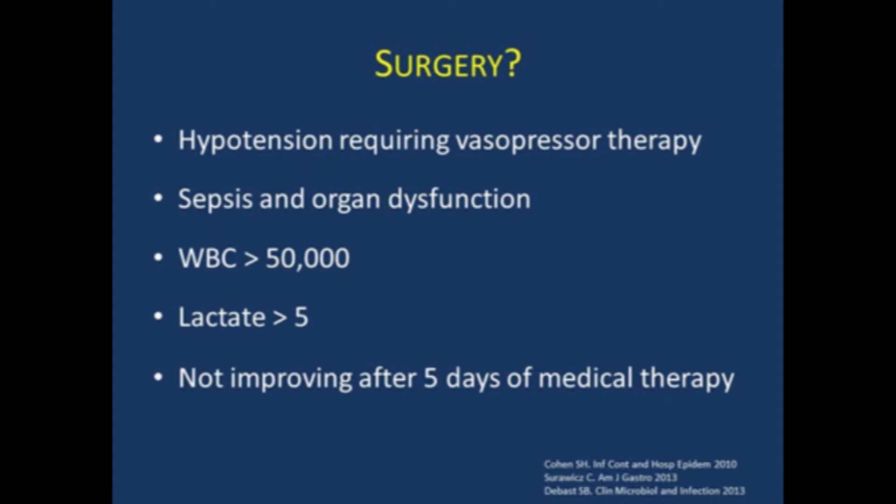So when do you really push the surgeons? Any patients requiring vasopressors with a lot of sepsis and organ dysfunction — think of the number five: white blood cell count greater than 50,000, lactate above five, not improving after five days of medical therapy. You really shouldn't let the sun set on that patient and should push the surgeon about operating, which obviously they're sometimes very hesitant to do.